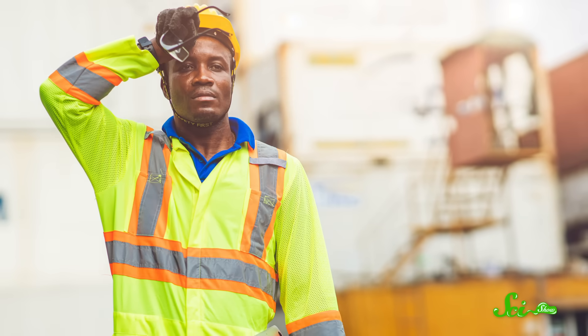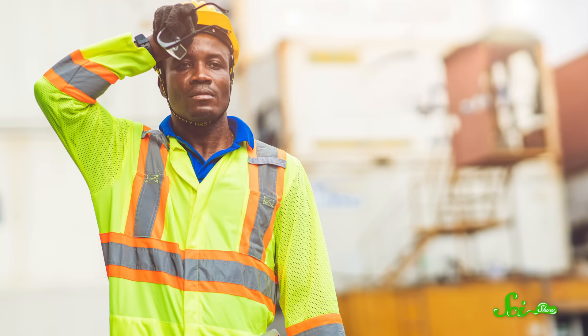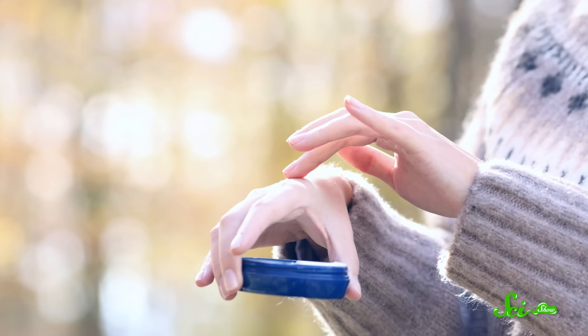If you've ever paid close attention to the humidity levels on your phone's weather app, you might have noticed that they always seem to make no sense. Like, in the summer, your app can say there's 75% humidity and you'll be sticky and sweaty. But during winter, 75% might mean that your skin is super dry. So what's going on here? Well, it turns out that the most common definition of humidity is kind of inconvenient.